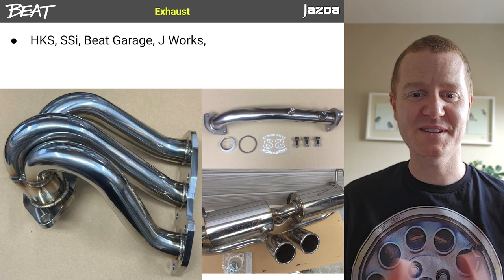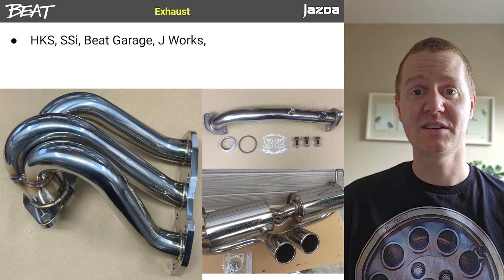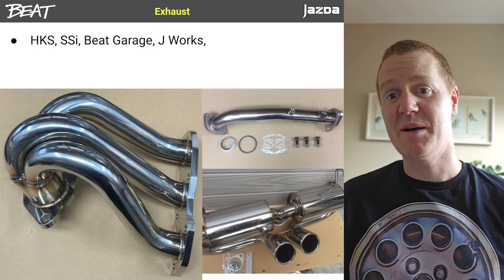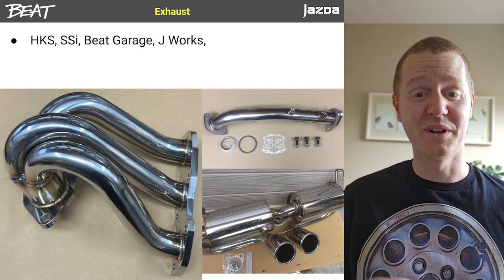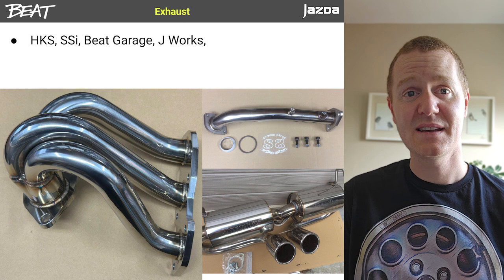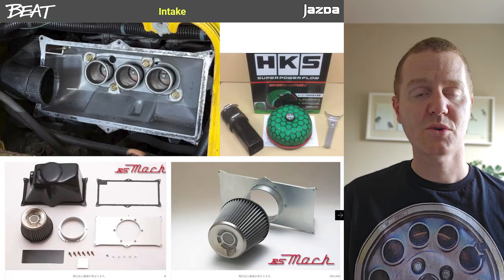On to performance, and the obvious start is exhaust. There are loads of options in Japan for stainless steel exhaust — from the manifold back, decats or test pipes, and various tailpipe configurations with between one and four exits. You can also get exhaust from well-known brands like HKS for reasonable prices, but delivery from Japan is going to be the killer there, and they're not light items either.